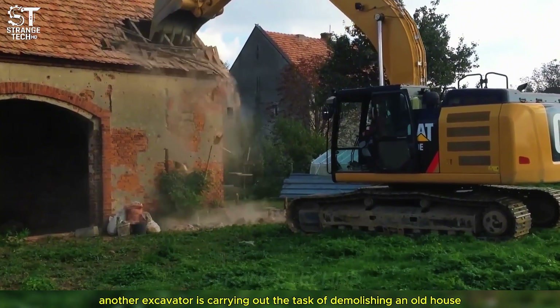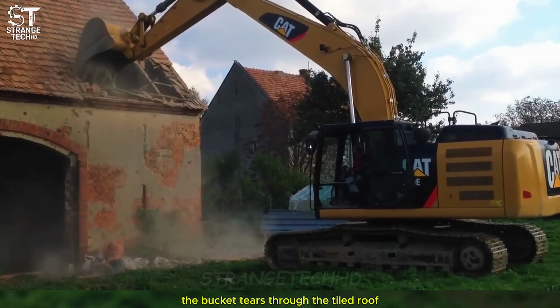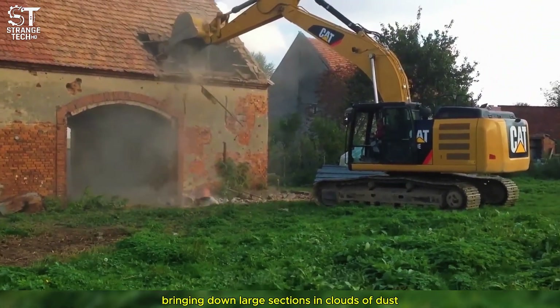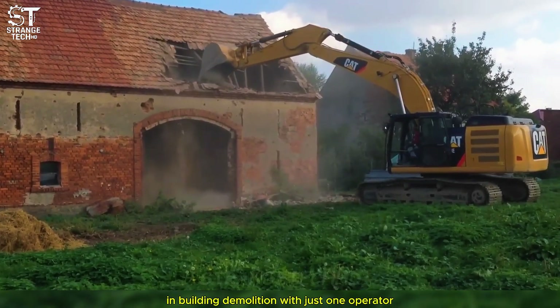Another excavator is carrying out the task of demolishing an old house with incredible precision and power. The bucket tears through the tiled roof, bringing down large sections in clouds of dust. This scene demonstrates the efficiency of technology in building demolition — with just one operator, an entire house seems to be swallowed up in moments.